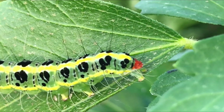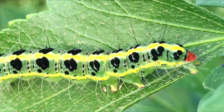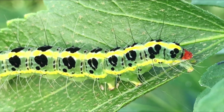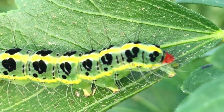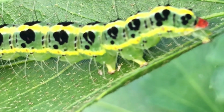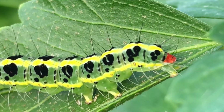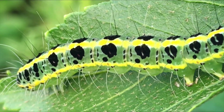Protection mechanisms: The caterpillar has evolved some protective measures to avoid predators. It has fine, short hairs known as setae that may cause irritation or discomfort to potential predators. Additionally, the caterpillar is capable of regurgitating a green, foul-smelling fluid upon disturbance, which can deter predators.